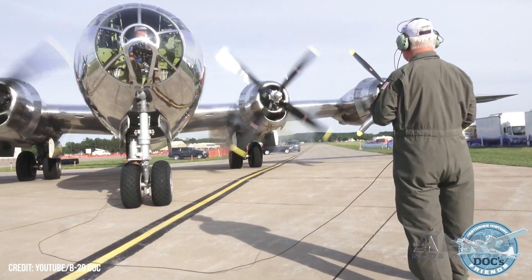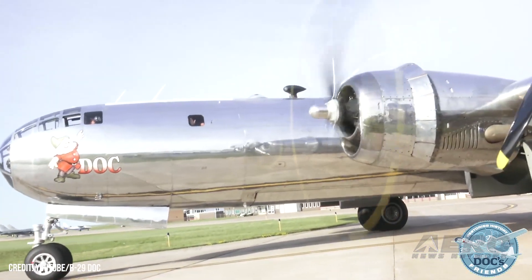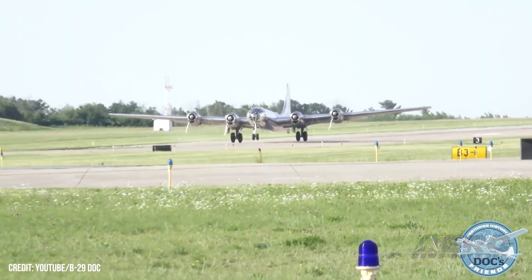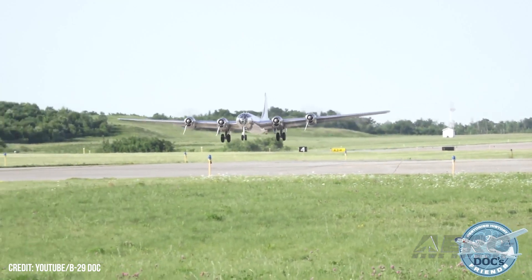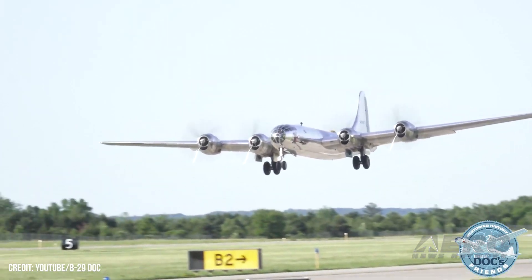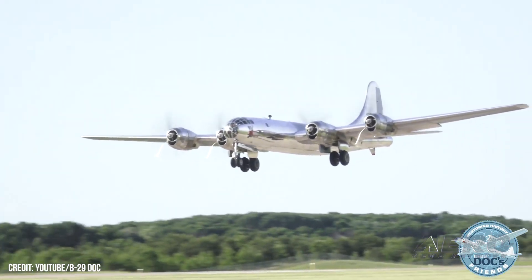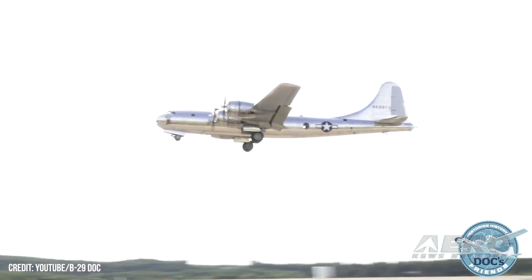Historic B-29 Doc adds Milwaukee Air and Water Show to this month's schedule. The B-29 Doc History Restored Tour will make a stop in Milwaukee, Wisconsin, July 21st through 24th. In addition to having B-29 Doc flight experiences available, Doc will also be an air show performer at the Milwaukee Air and Water Show. B-29 Doc will arrive Wednesday, July 20th, and will host flight experience rides July 21st, 22nd, and 23rd.